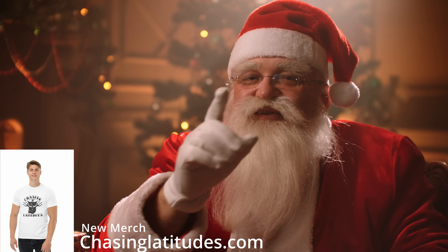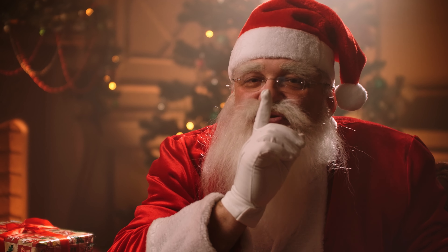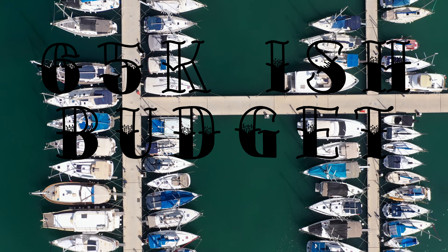Ladies and gentlemen, as the holiday season arrives, what better time than to go sailboat shopping? Let's continue taking a look at the used sailboat market, and today let's discuss those $60,000 to $65,000 vessels and see what is out there currently.